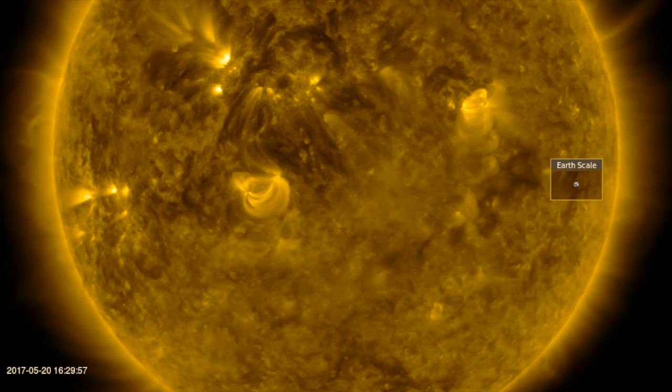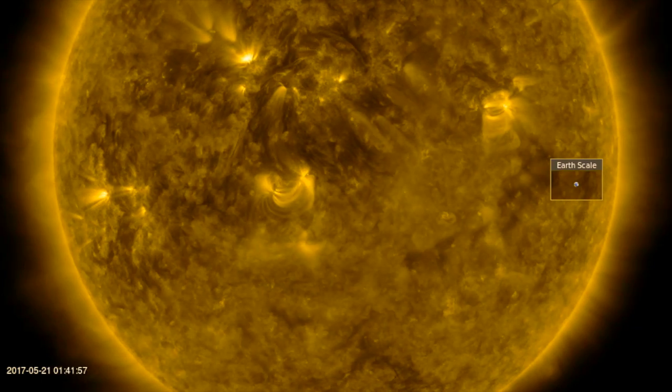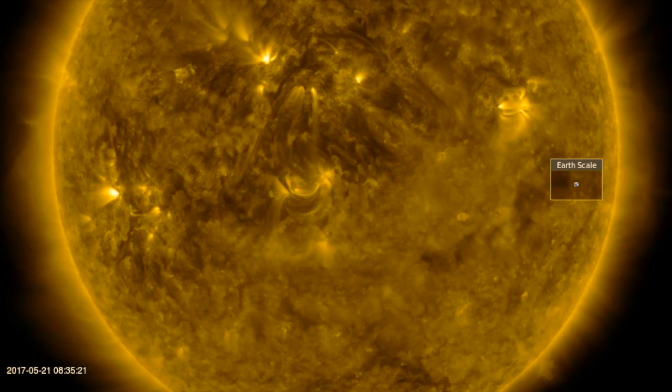Good morning, folks. Today we've got solar radiation storms at Earth, a watch for more, a newly discovered moon in our solar system, electric clouds, and another round of Food Watch.